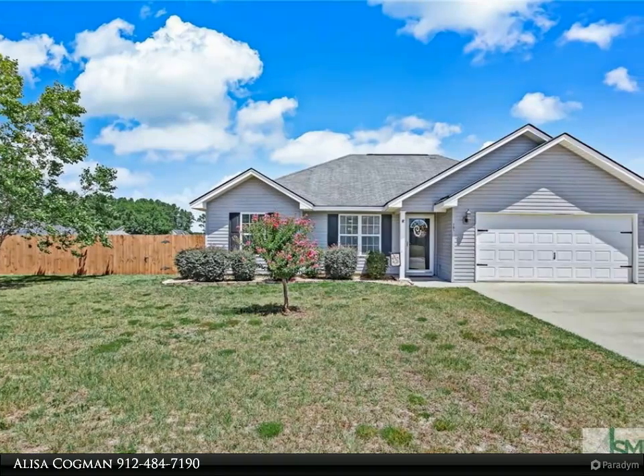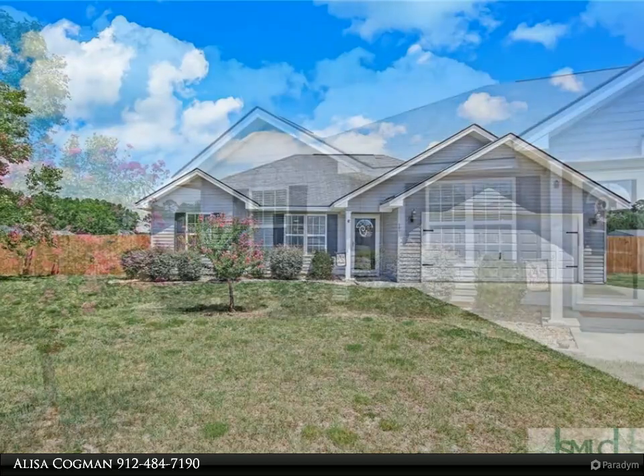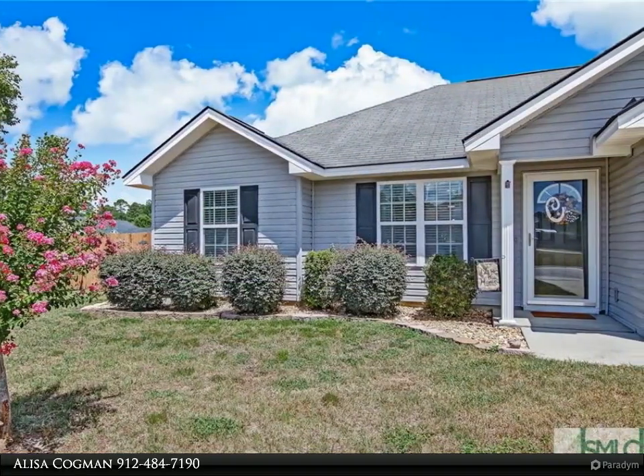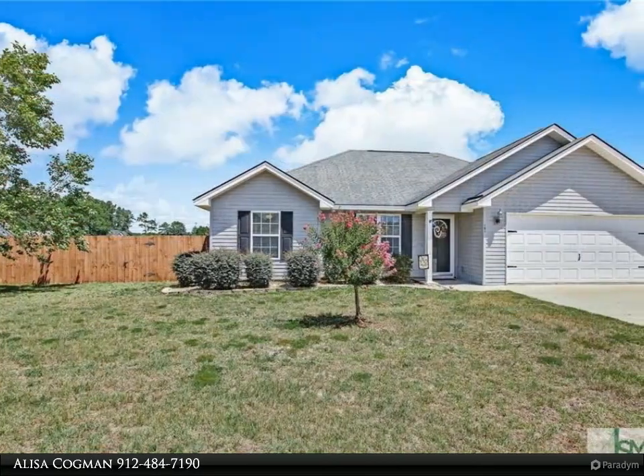Ideal turnkey move-in ready, this immaculate home with three large bedrooms, two full baths, and open floor plan sits on a quarter acre corner lot and is walking distance to the neighborhood park. The master suite has new wood laminate flooring.